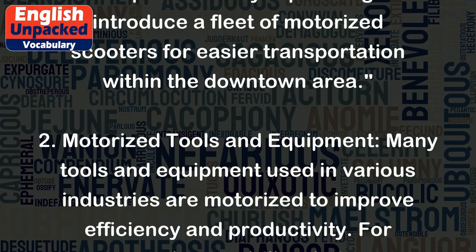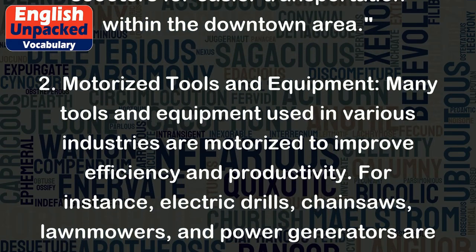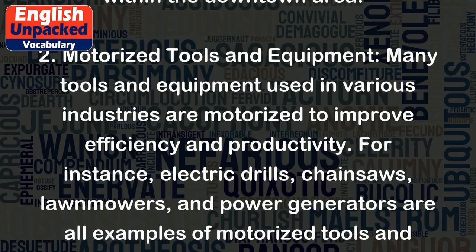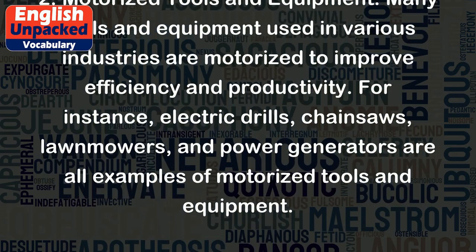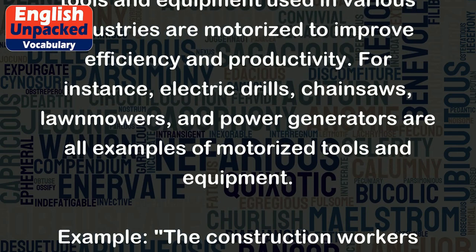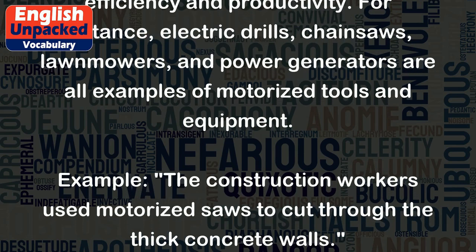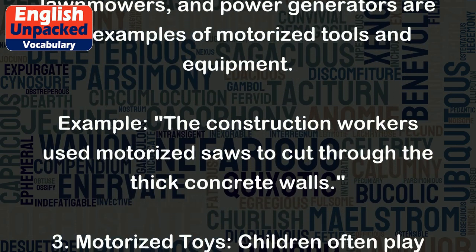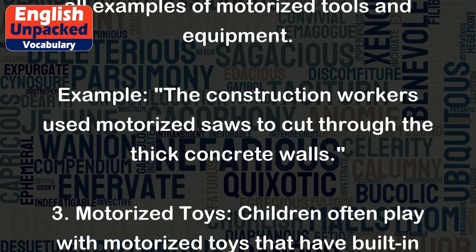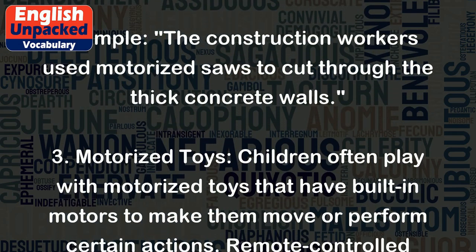2. Motorized tools and equipment: Many tools and equipment used in various industries are motorized to improve efficiency and productivity. For instance, electric drills, chainsaws, lawnmowers, and power generators are all examples of motorized tools and equipment. Example: The construction workers used motorized saws to cut through the thick concrete walls.